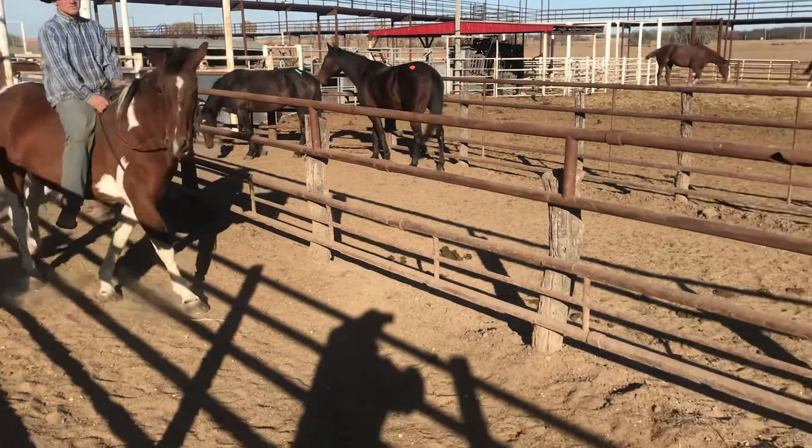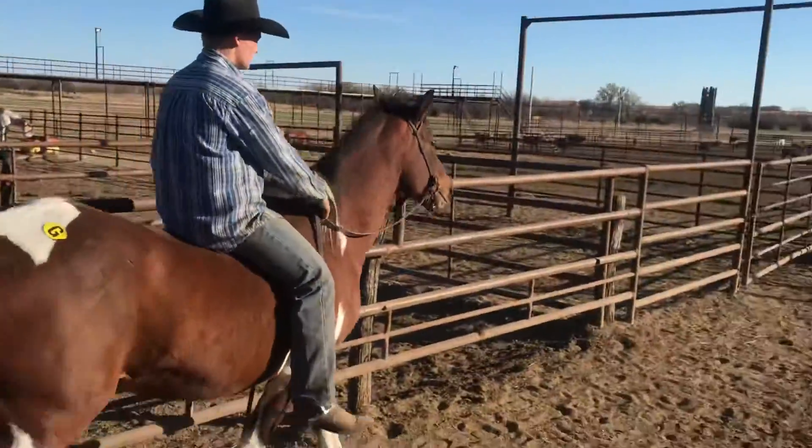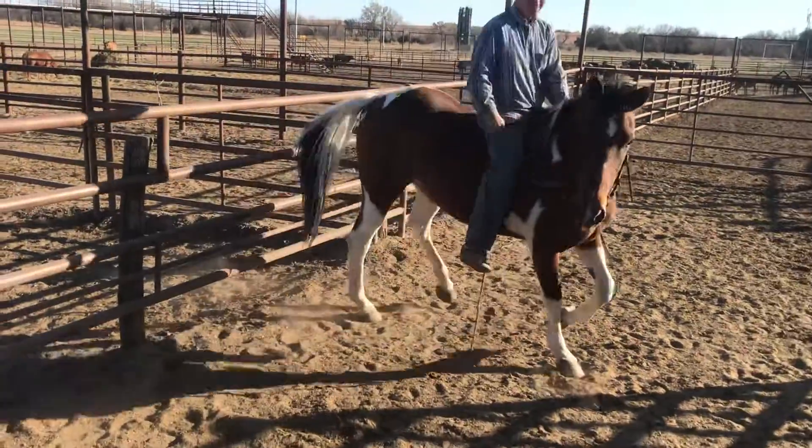A really nice, gentle broke gelding. You can see there he's got good feet, he's sound, pretty good weight. Turns around good.